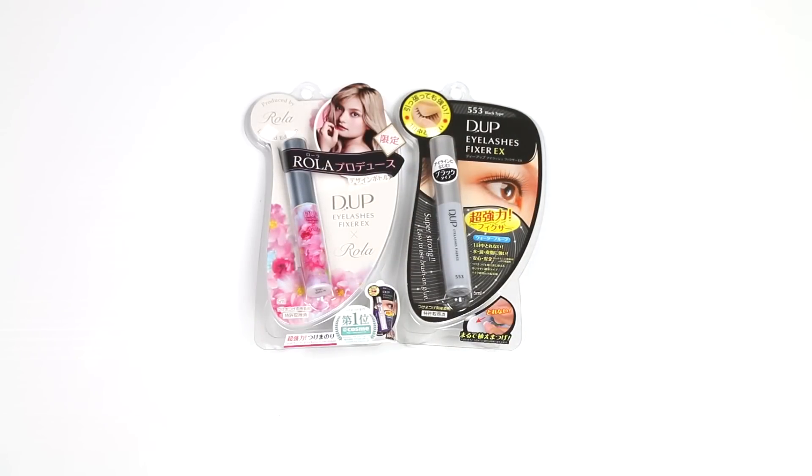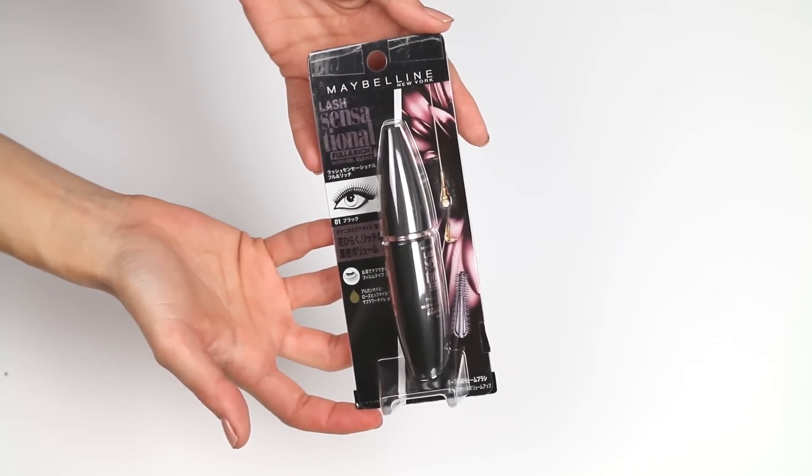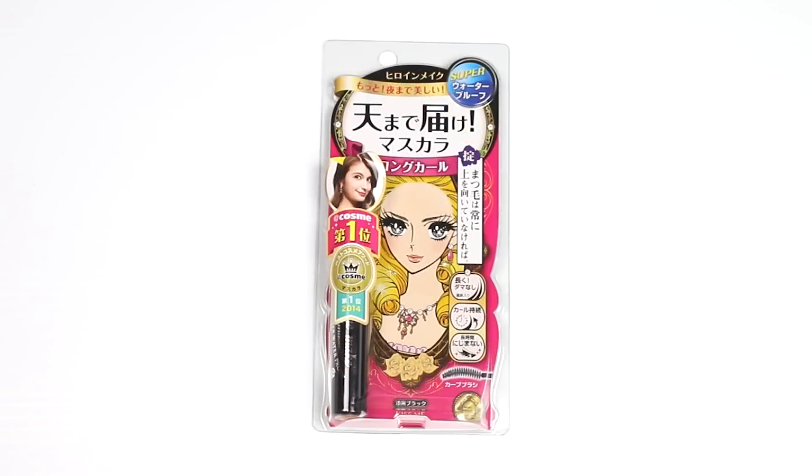For mascaras and lash glue, I picked up two lash glues from D-UP — the black one and the traditional formula in limited edition packaging. Apparently someone told Kat that after using D-UP they never went back to another brand, so it's worth trying. For mascaras, I got a Maybelline Full & Rich with Oil Blend — intrigued by the oil formula — and the Kiss Me Super Waterproof mascara, which was voted number one, so I got it.